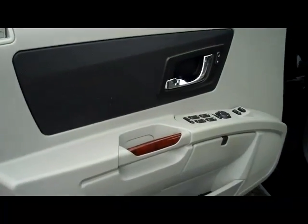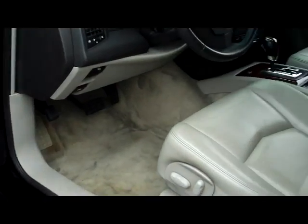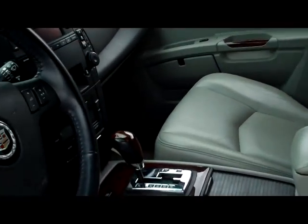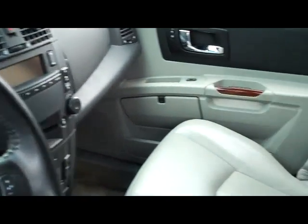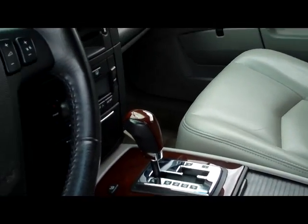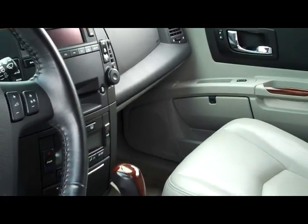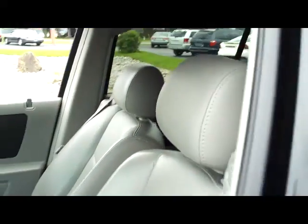Looking on the inside, it's dressed up like you'd expect a Cadillac to be. You've got your power windows, power locks, heated seats, leather seats, wood grain steering wheel, wood grain on the shifter, compass in the mirror, OnStar, CD, and dual climate controls.